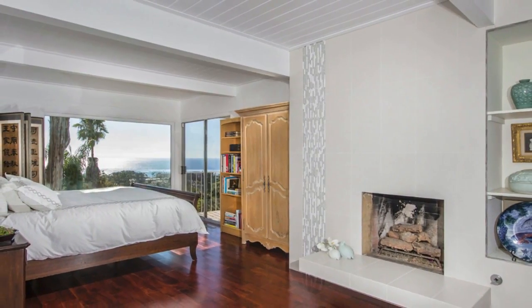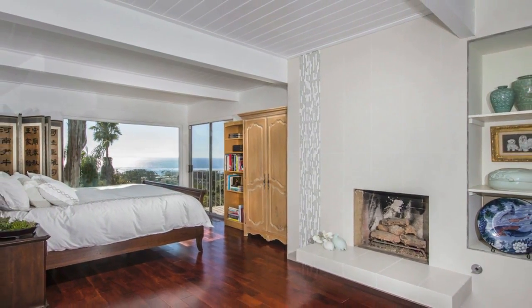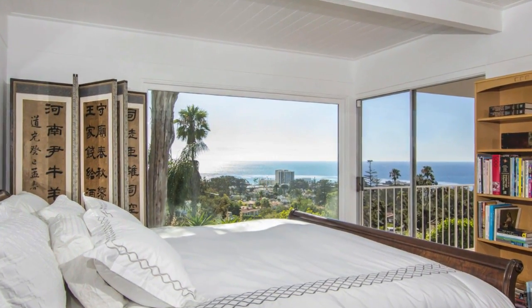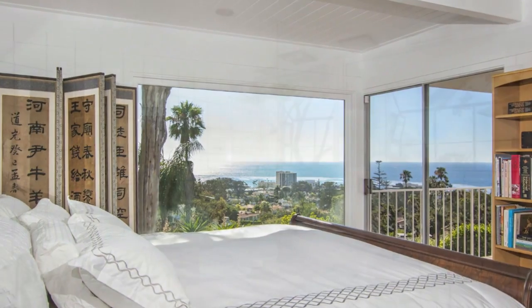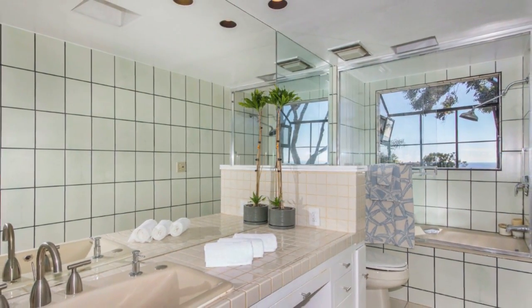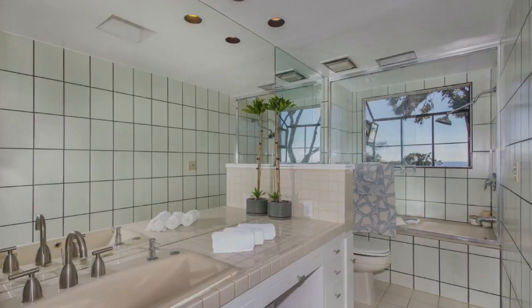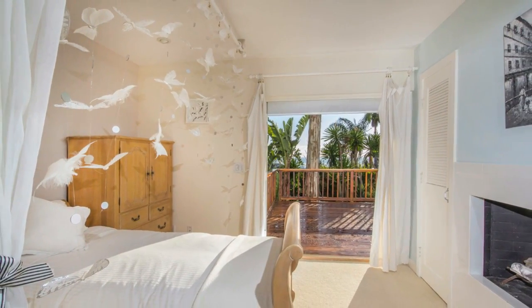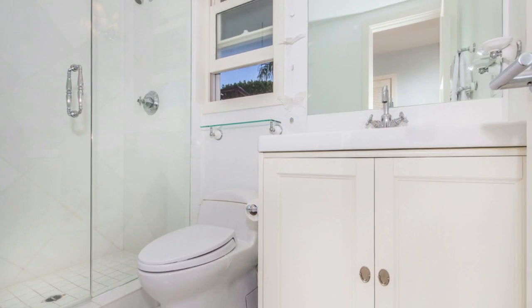The master suite offers a sitting area, views, and a fireplace. Simply a cozy romantic retreat on the main level of the home.